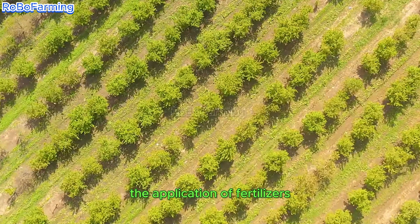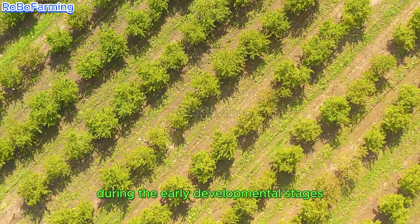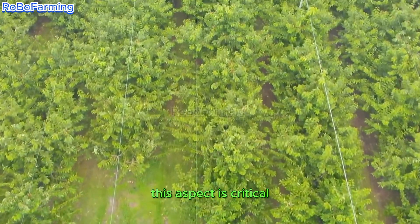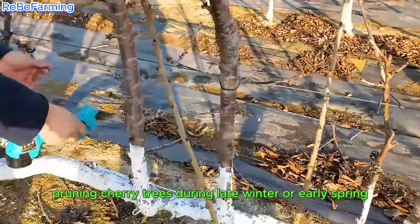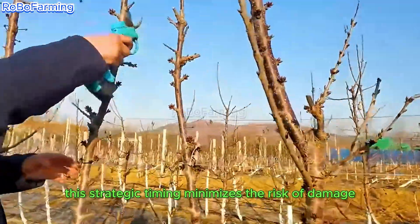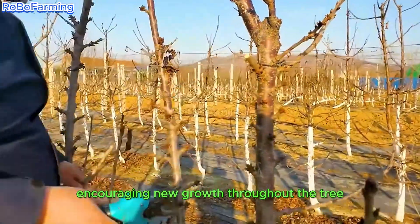The application of fertilizers, particularly those rich in nitrogen during the early developmental stages, is instrumental in supporting healthy leaf and trunk development. This is critical for establishing a robust structure capable of bearing fruit in the future. Pruning cherry trees during late winter or early spring serves to maintain a balanced and healthy structural formation.